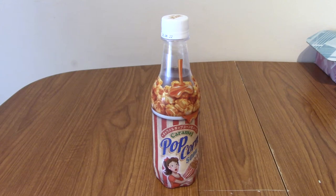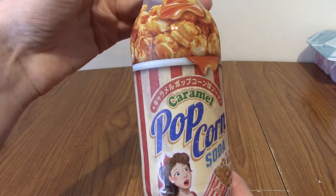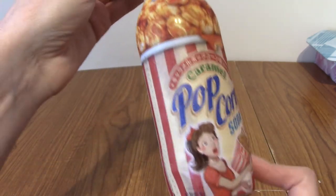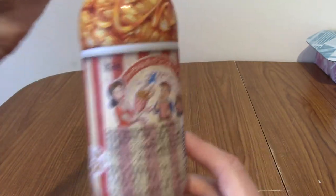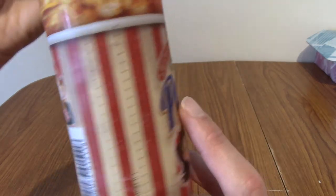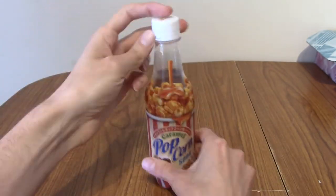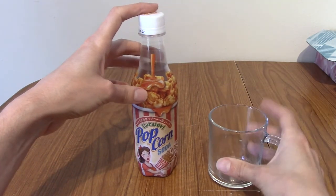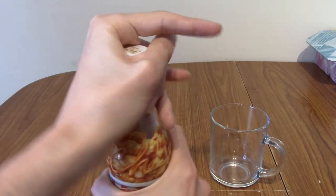It is time for the drink of the box — the caramel popcorn soda. We'll take a look at the bottle; it's very Americana, kind of classic looking. Obviously this is Japanese though. I'm kind of looking forward to this. I'm hoping it's not going to be too sweet, but I don't think it will be. I've got a nice clear glass here, so I'm going to go ahead and open this up.